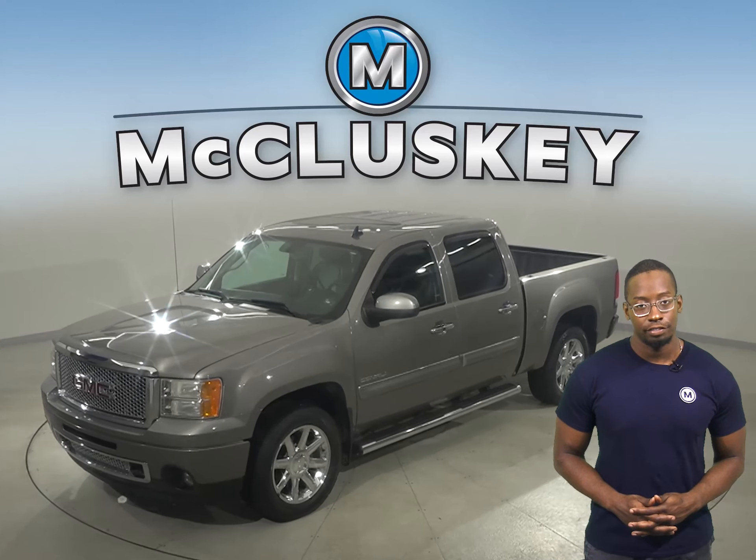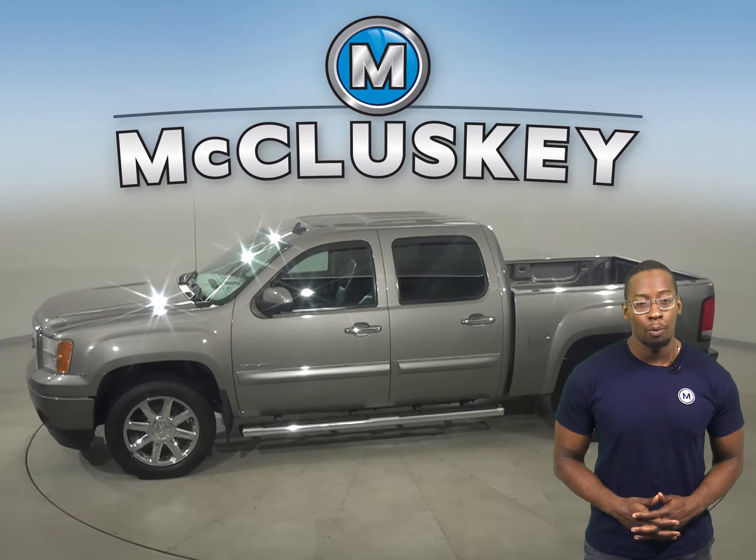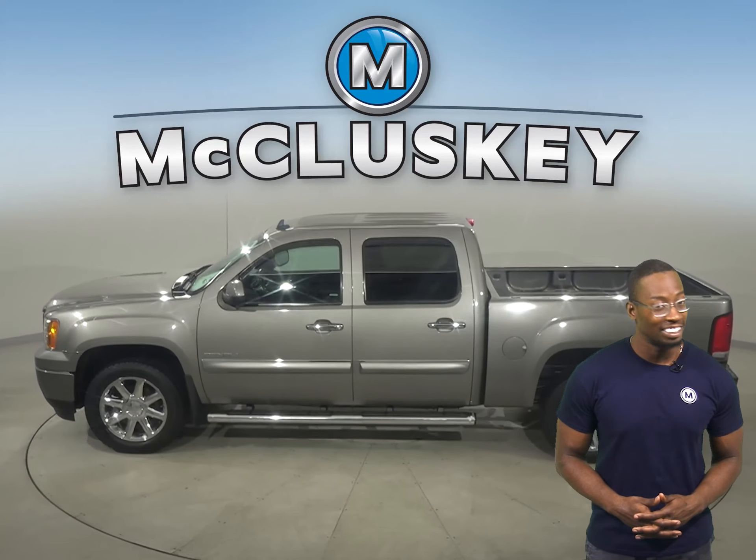This 2013 GMC Sierra 1500 is awesome. This four-door crew cab Denali has about 149,000 miles on the odometer.